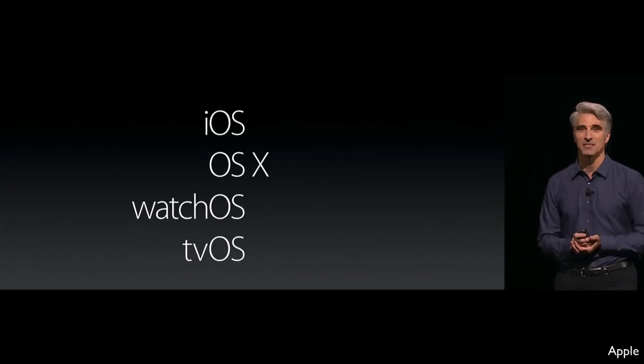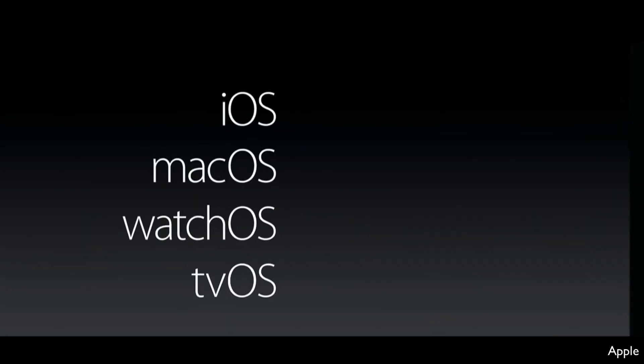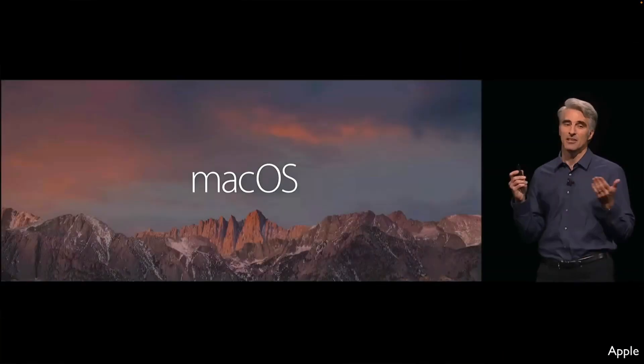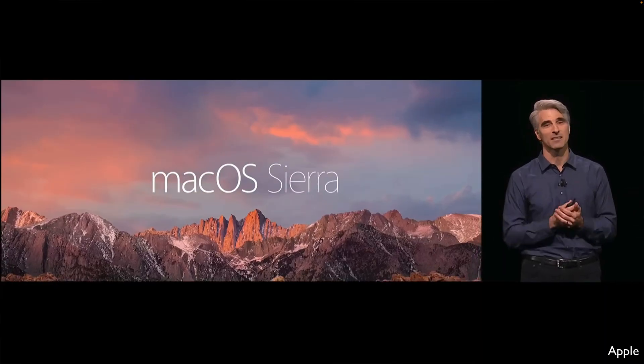When Apple dropped the Roman numeral X from Mac OS X and rebranded it as just Mac OS back in 2016, it seemed like the start of a new chapter for Apple's flagship operating system. But what if I told you that the X never actually left?